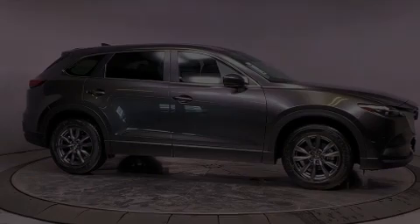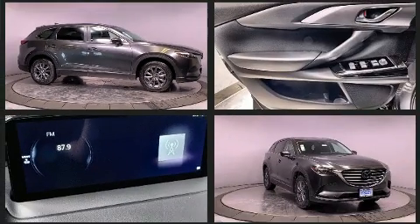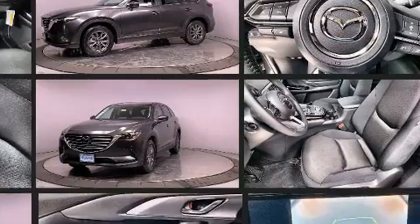Sensibility and practicality define the 2021 Mazda CX-9. Under the hood, you'll find a four-cylinder engine with more than 200 horsepower, providing a smooth and predictable driving experience.